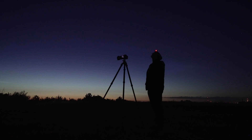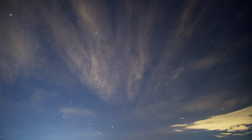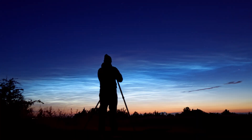As an astrophotographer, clouds are usually my worst enemy. But then, there are also these clouds. And they are so cool, beautiful and rare that I can't get enough of them.